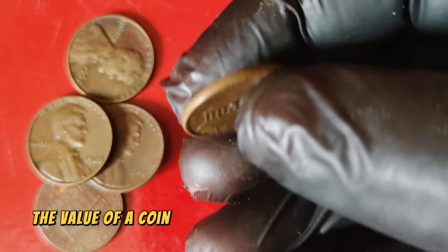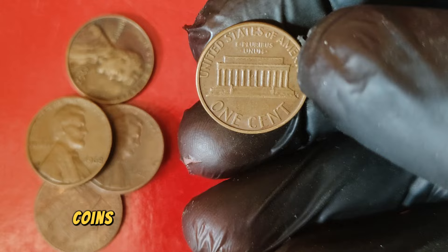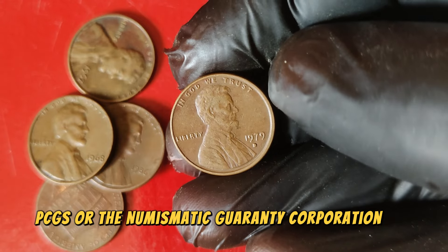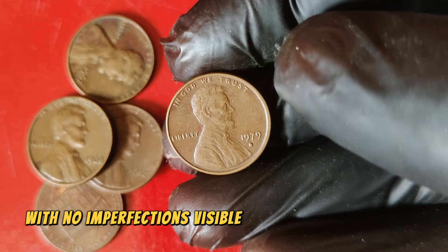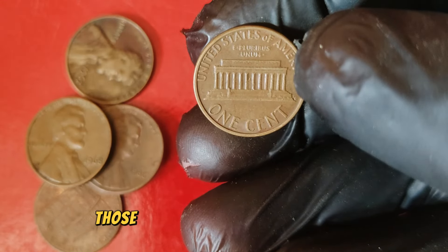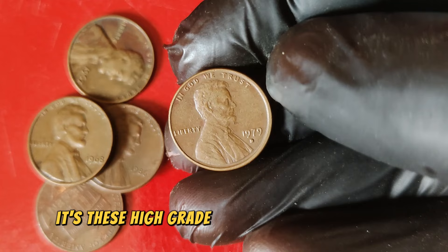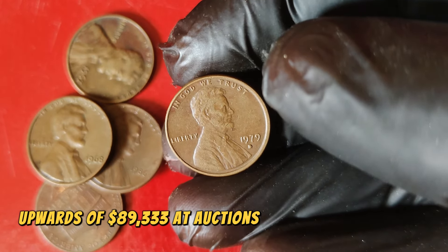The value of a coin largely depends on its condition, rarity, and demand among collectors. Coins are graded on a scale from 1 to 70 by PCGS or NGC. A grade of 70 denotes a perfect coin with no imperfections visible under 5X magnification. For the 1979 D Lincoln cent, those in mint state conditioned with a grade of MS67 or higher are considered exceptionally rare. It's these high-grade examples that can fetch upwards of $89,333 at auctions and among collectors.